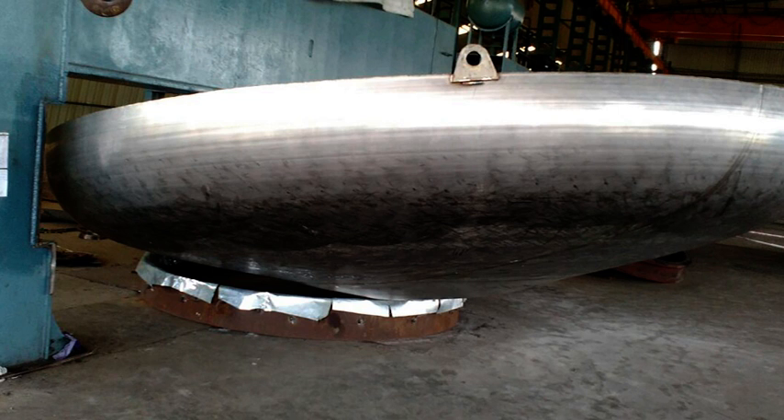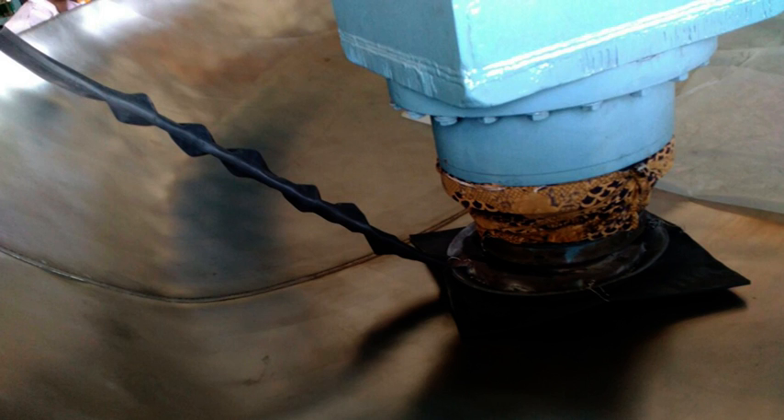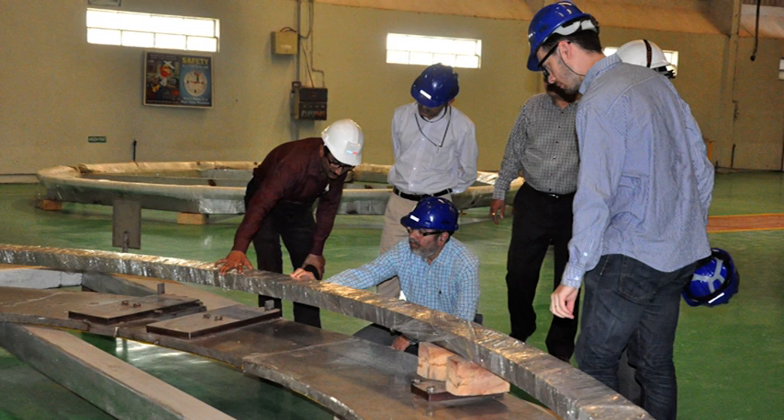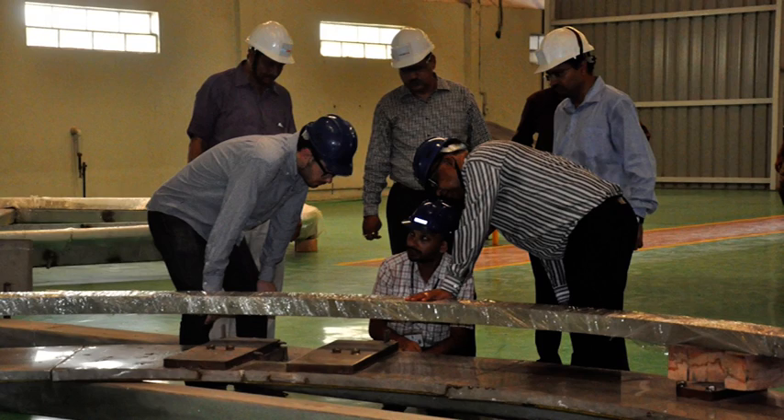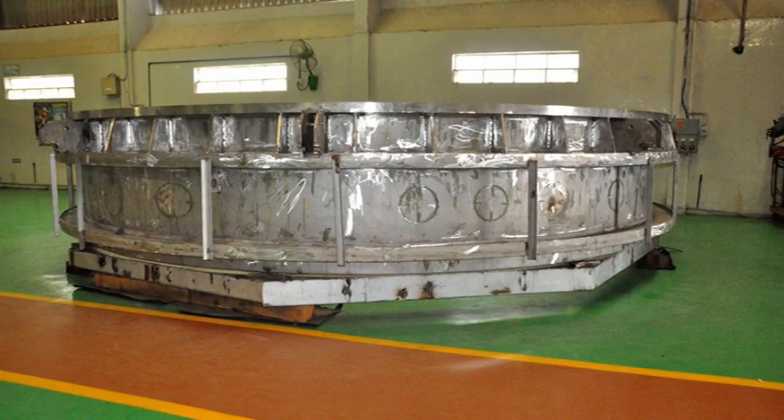Forming operation was successfully completed at Ankleshwar, where special purpose tooling was used with leather covers to avoid impression on the finished steel plates. The chamber also has large flanges with 70mm thick stainless steel plates that were formed in rings to act as main chamber flanges.